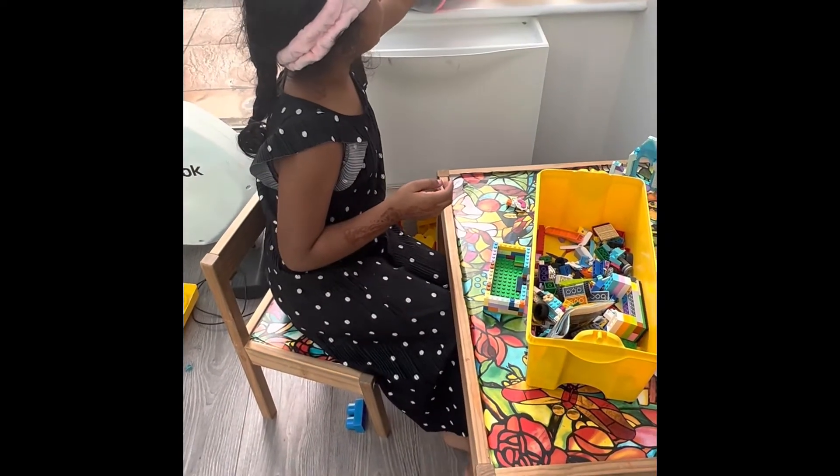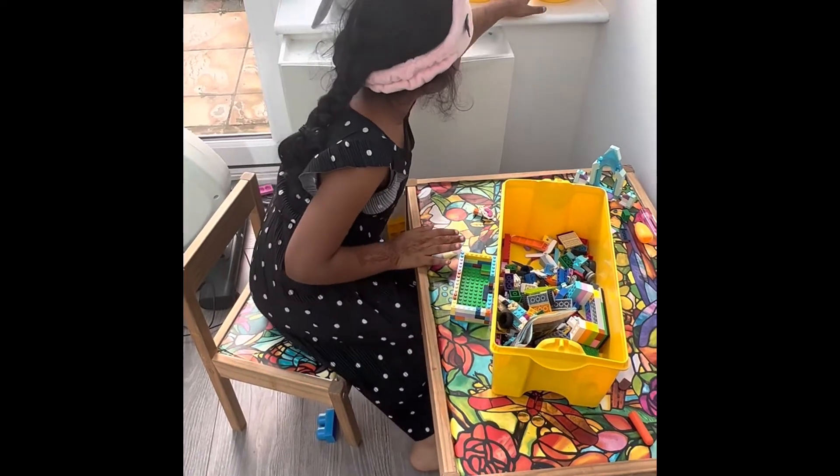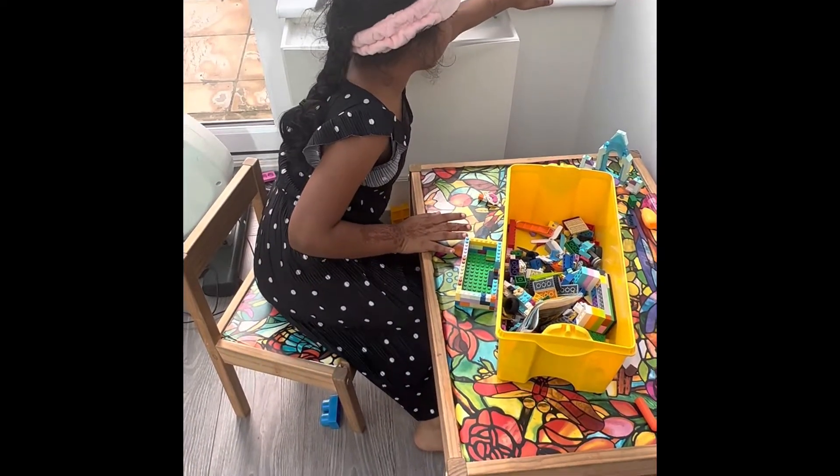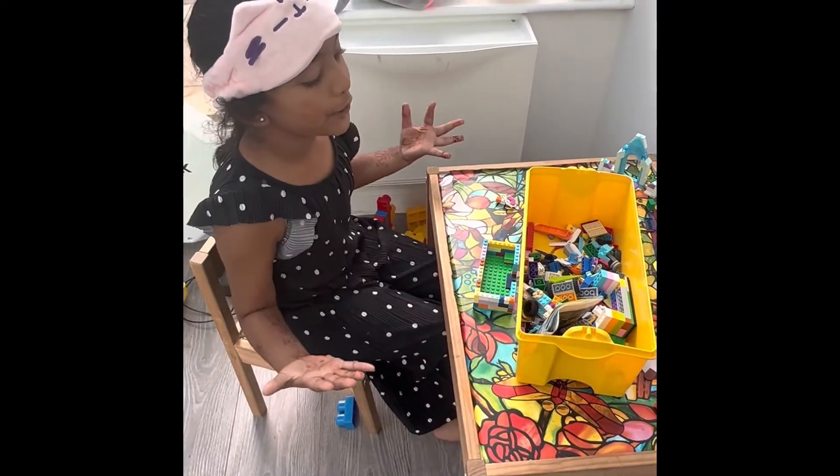This is what my grandfather got me when I was in India, and this is what my dad got me for my brother's birthday, and this is what my mom got me for my birthday as well, because my birthday was LEGO themed. I love LEGO, it's so much fun!